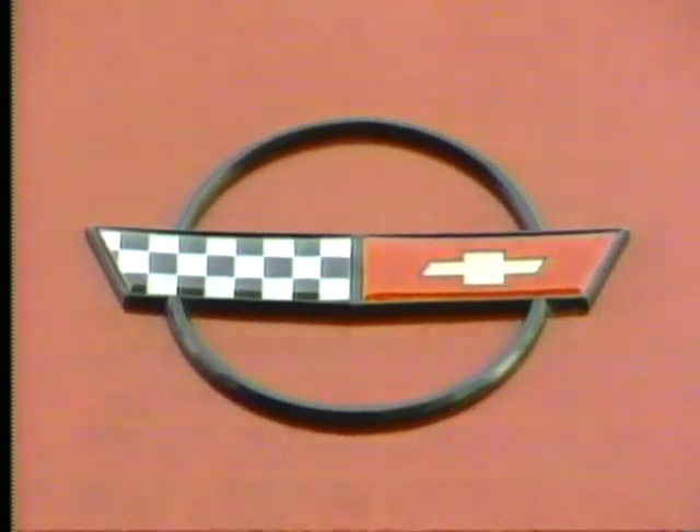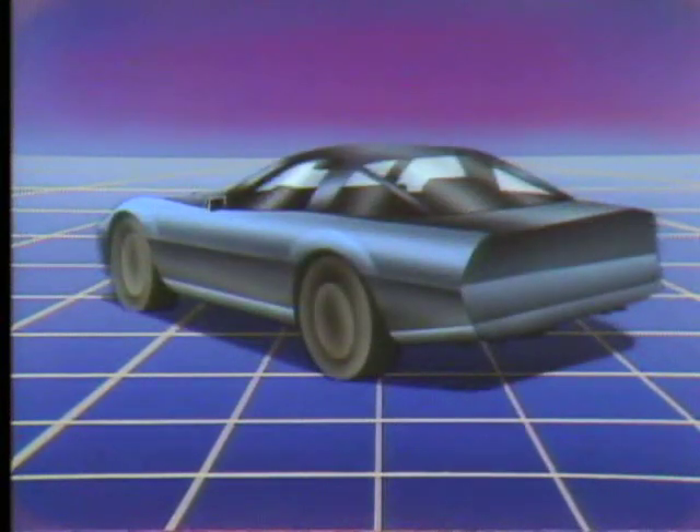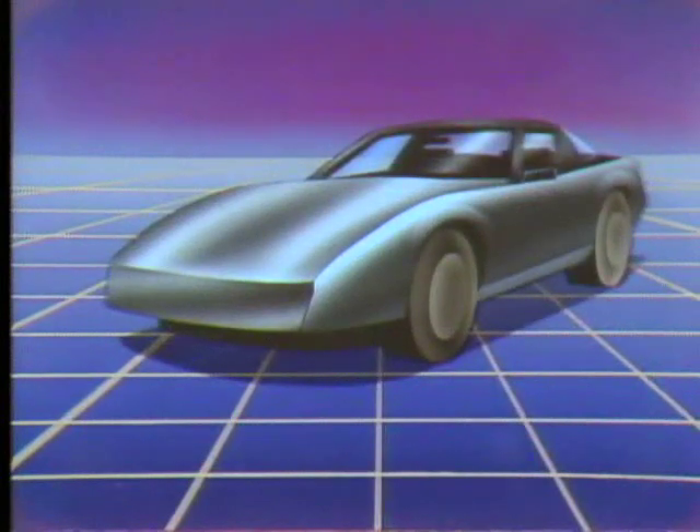The new generation Corvette, featuring the most complete redesign in its history. Corvette, a new classic, available now from Chevrolet.